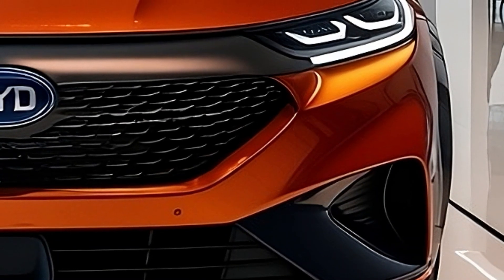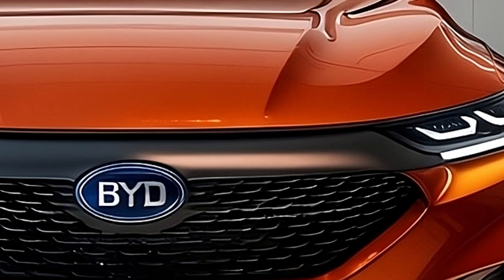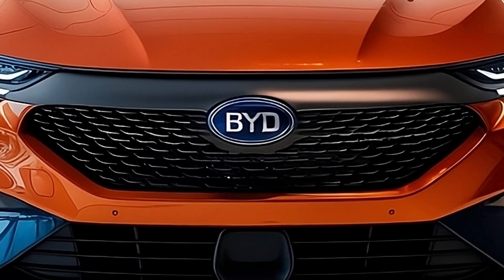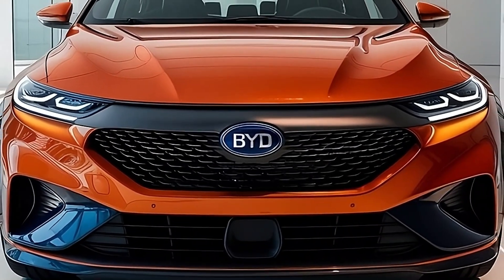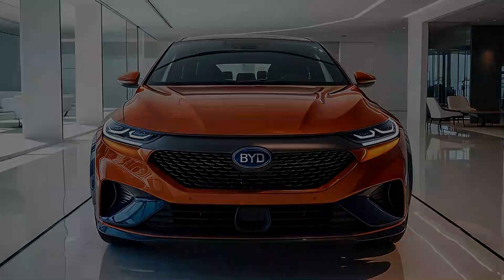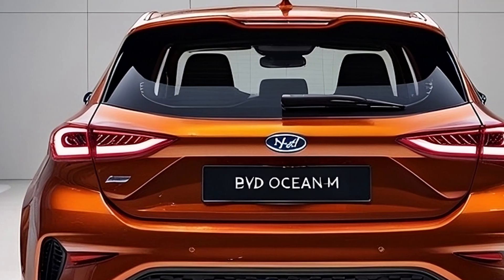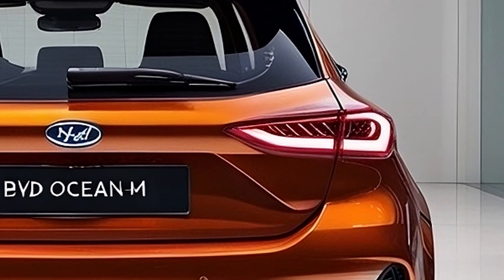The Ocean M showcases a striking design that rivals the hottest hatchbacks in the market, like the Volkswagen Golf GTI and Toyota GR Corolla. Its sharp body lines, low-profile stance, and aerodynamic rear wing convey performance. Displayed in an eye-catching orange color at the Beijing Auto Show, the concept radiates energy and excitement, targeting younger, tech-savvy buyers. Borrowing cues from Ocean models like the Dolphin and Seal, the Ocean M offers a more aggressive, race-inspired look to appeal to performance enthusiasts.